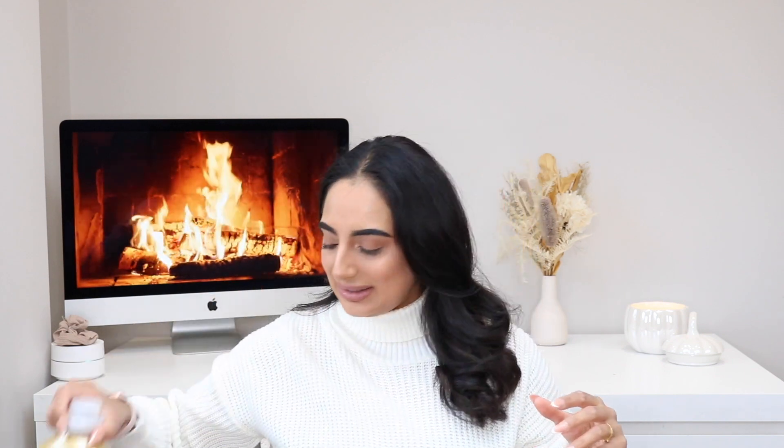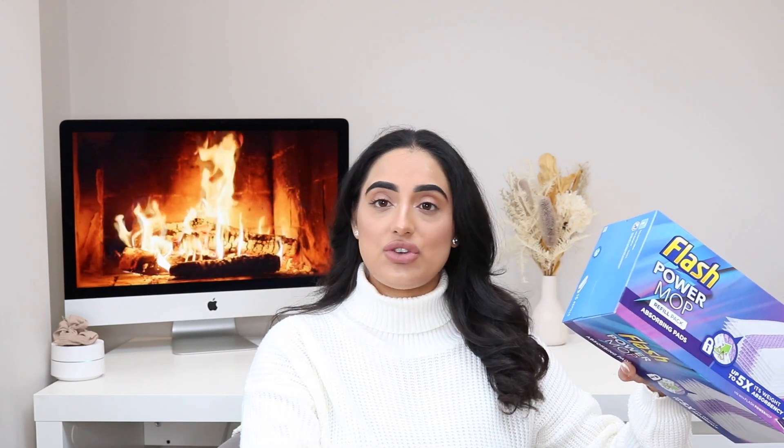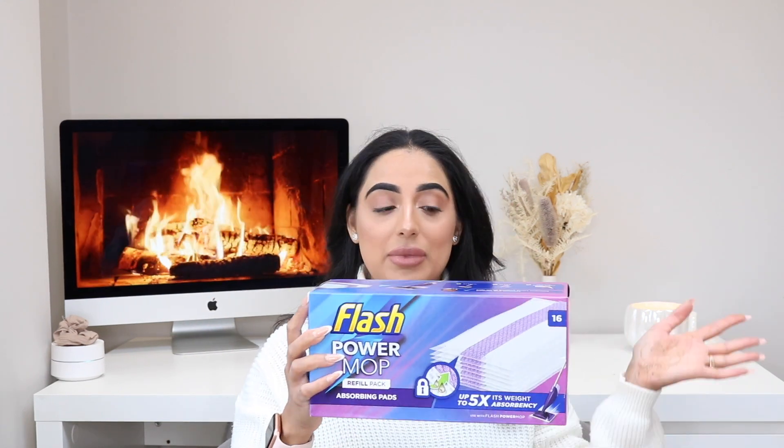I then picked up some Flash power mop refills. I love these — they're so good. This comes in a pack of 16. I've got construction going on at home which means my floor is extra extra dirty, so I just get through a lot of these. I had about five left in my old box but I'm not the person who likes to run out and go to the shops very last minute, so I picked up a box. I really just feel like I want to get into the autumn exciting bits — cleaning is good, I love cleaning, but oh, I found some good things in B&M!